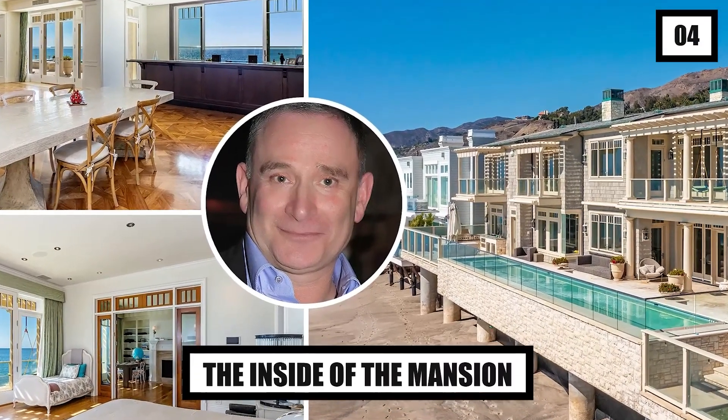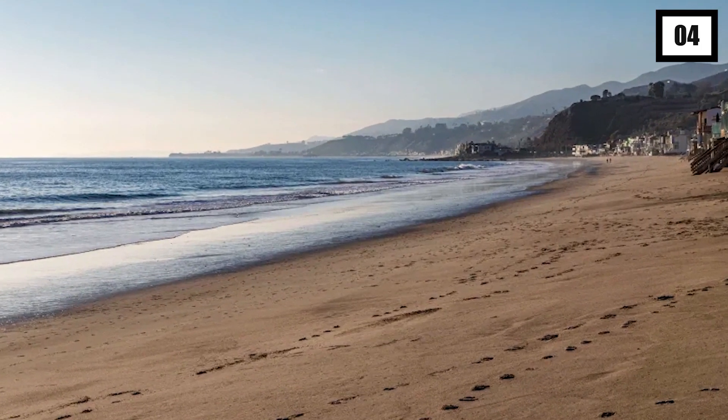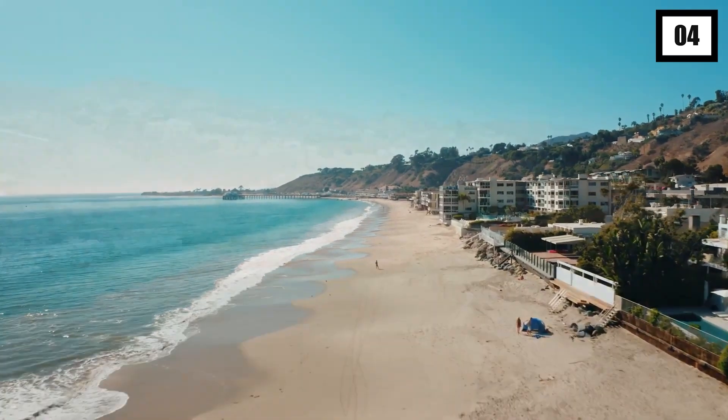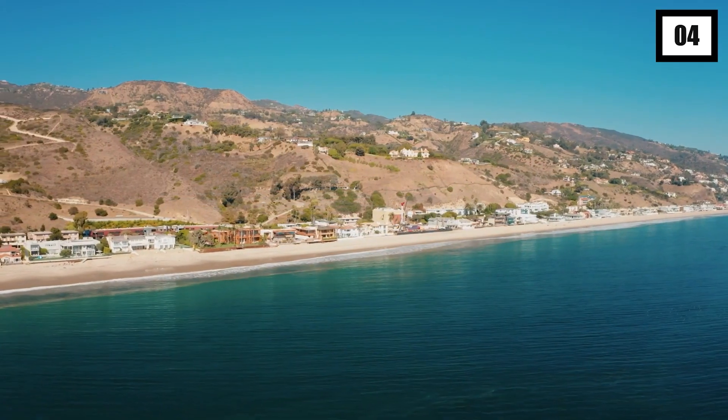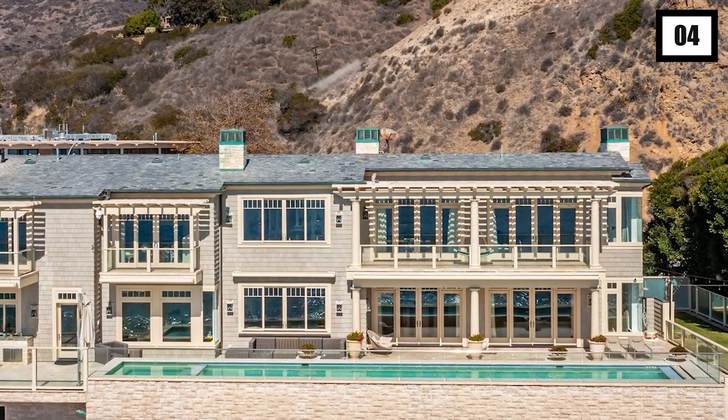Cardone's Malibu mansion is located at the far eastern side of Malibu's Carbon Beach. It's the same luxurious strip of sand where the likes of Larry Ellison, Michael Milken, and Jeffrey Katzenberg reside — and now it's also where Cardone's ginormous mansion is located. The property stretches over 9,500 square feet and spreads across two whole floors.